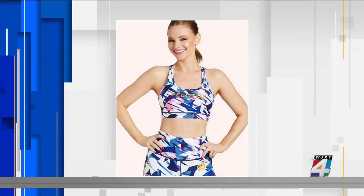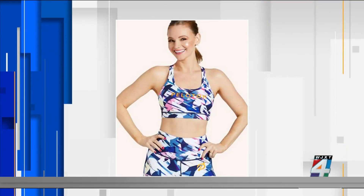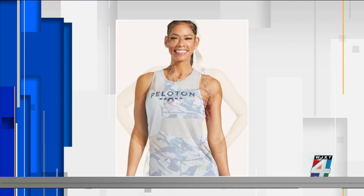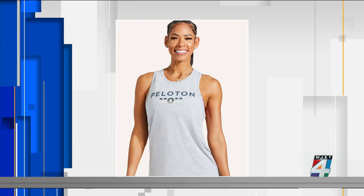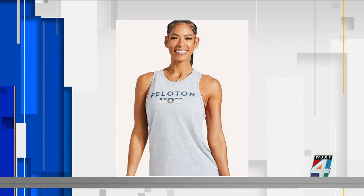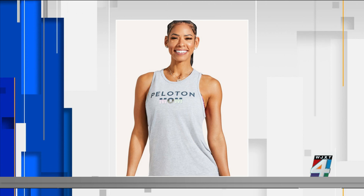If mom just wants to boast about how proud she is about being your mom, then there's this — a tank top that shouts that she's your mom. Look at that: "Mom" emblazoned right across the front. It says she's proud about being your mama.